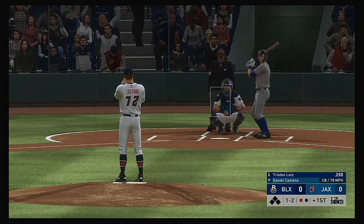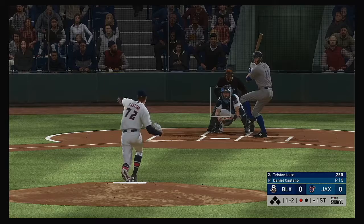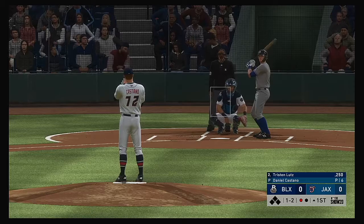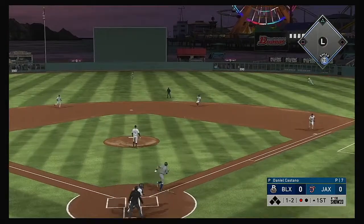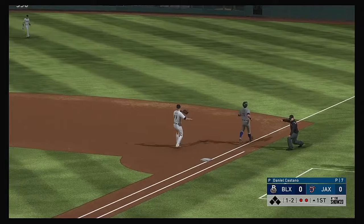Fooled with the curveball there and it's strike two. The mercury has dipped under 50 — 49 degrees here at first pitch. Hit hard down the right field line, but that's a foul ball. Bases are empty, only one man out. Hit out towards second, and there's out number two.